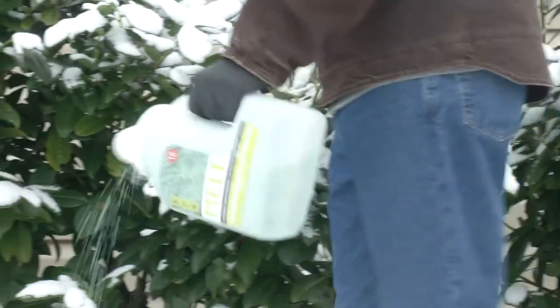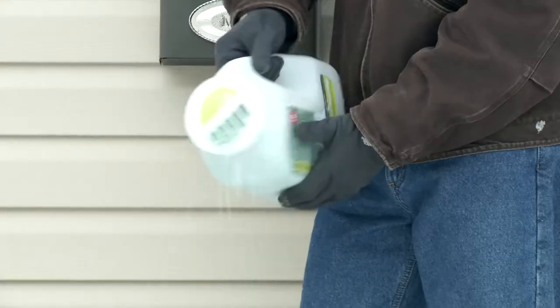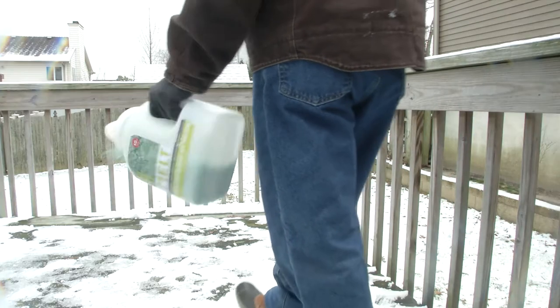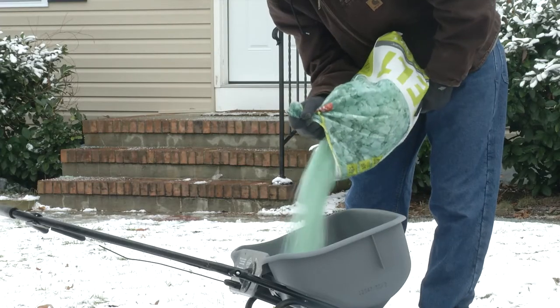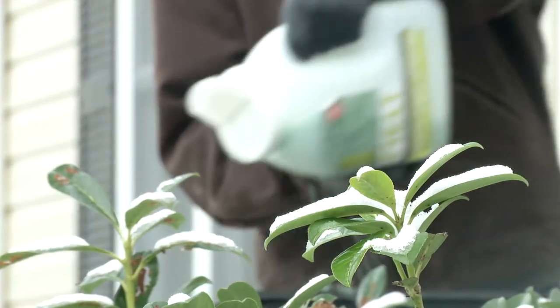Melt EB provides a greener but equally effective alternative to more harmful de-icing agents. Whereas other products might damage wooden decks, concrete pavement, or car exteriors, Melt EB, when used as directed, can be safely applied to all of these surfaces. You can even use it around vegetation,